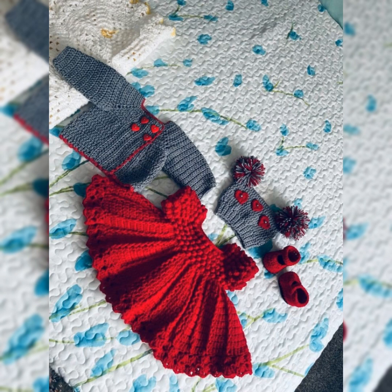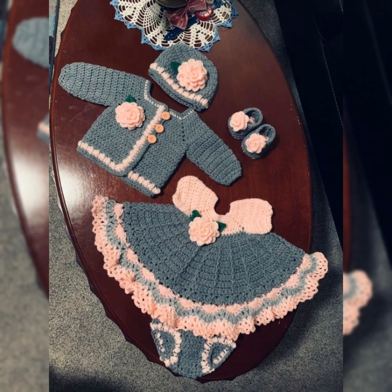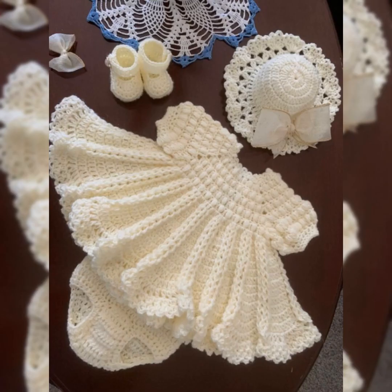All the frocks are really stylish and beautiful, like the red one with the cap and a little jacket — it's a really amazing idea for winters. This gray and pink one in the same style with the jacket is looking absolutely nice.